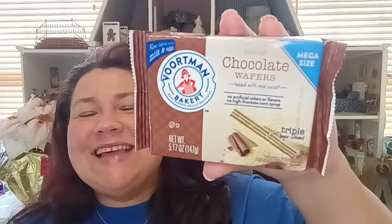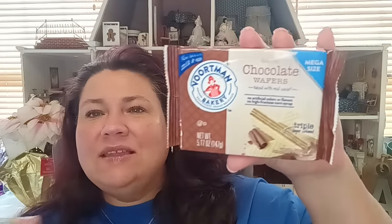From Vortman, since we hadn't eaten from Tuesday all the way through, I grabbed the chocolate wafers — mega size, baked with real cocoa, triple layer cream. That sounds so good. It's a 5.17-ounce package. They bring this in every now and then but we hadn't seen it in a while, so when I saw it I picked it up. That's everything for food.